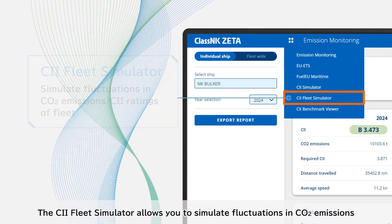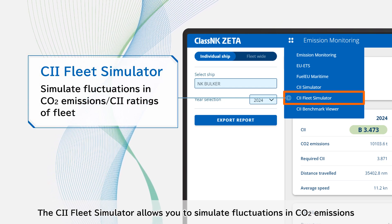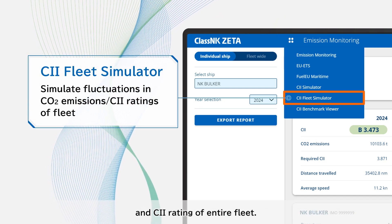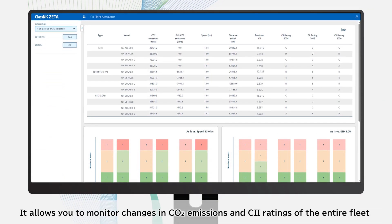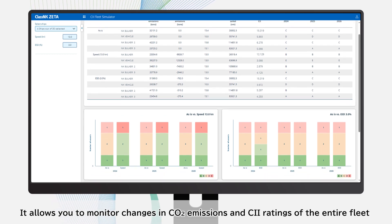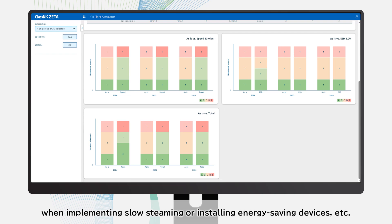The CII Fleet Simulator allows you to simulate fluctuations in CO2 emissions and CII rating of the entire fleet. It allows you to monitor changes in CO2 emissions and CII ratings of the entire fleet when implementing slow steaming or installing energy saving devices.